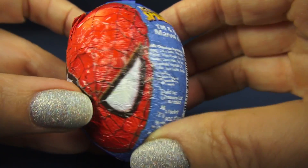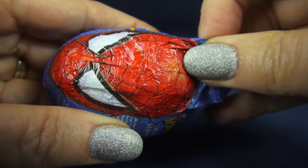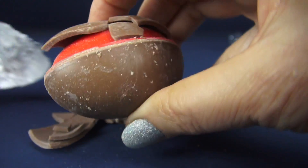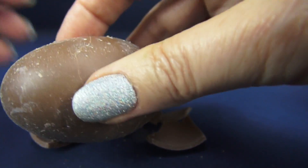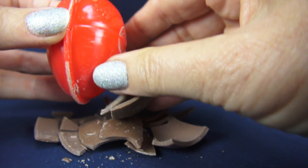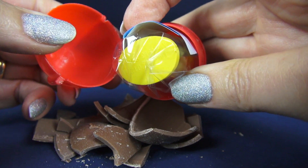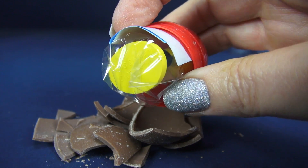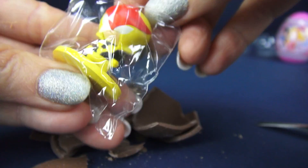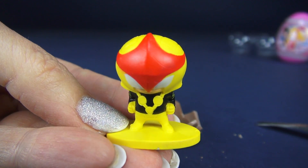Spider-Man next. No chocolate there. And look — chocolate, it's breaking off. And then it appears to be an alien.